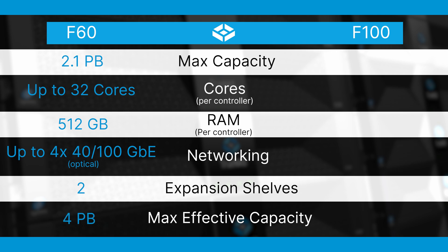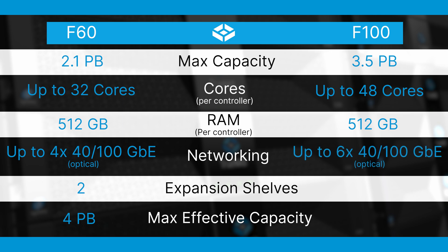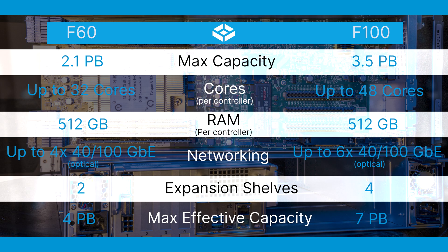The F-100 has a maximum capacity of 3.5 petabytes, supports up to 48 cores per controller, comes standard with 512 gigabytes of RAM, has up to six 100 gigabit ethernet connections for network connectivity, and supports up to four additional shelves for a maximum effective capacity of 7 petabytes.